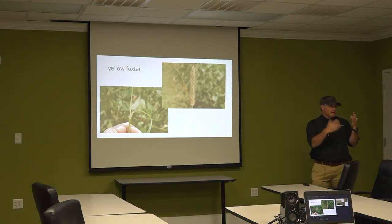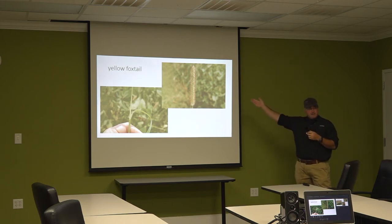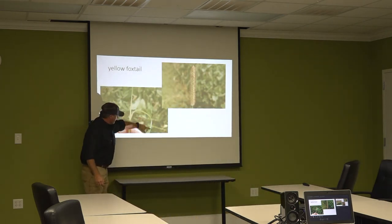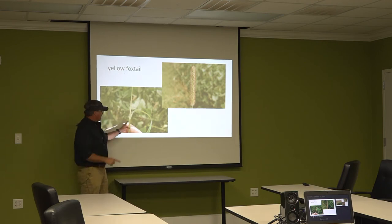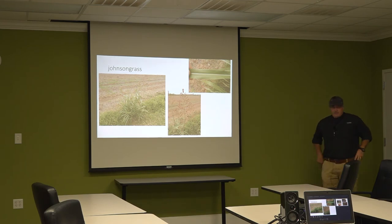Yellow foxtail — there are three foxtails indigenous here: giant, green, and yellow. Giant and green kind of stay in the ditches; we don't deal with them much. Yellow is the one. The seed head looks like a foxtail; the leaf has hairs on the bottom third — not real dense, just a bunch of little hairs sticking up. That's how you tell it apart. When you see this weed it's usually when a guy's done a poor job of weed control.